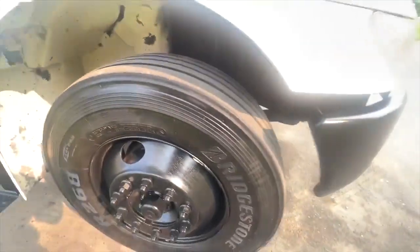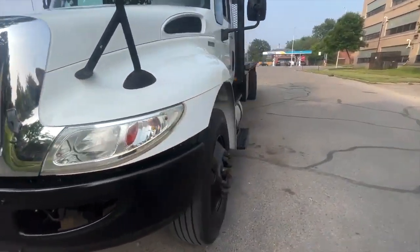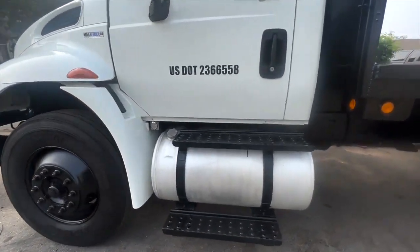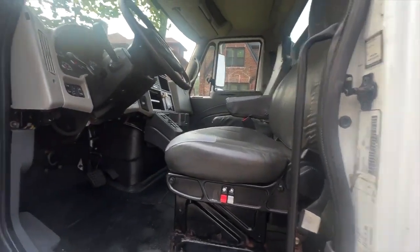Good tread depth on the steer tires here. Inside is very clean, just out of detail.